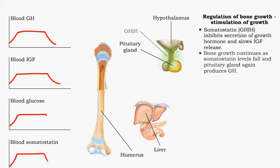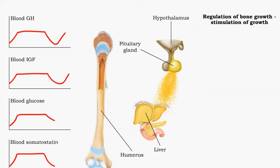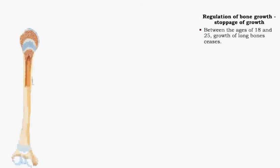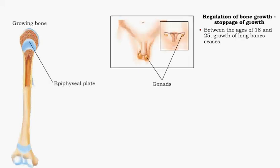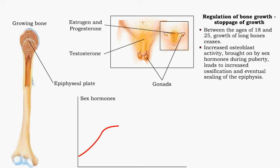Bone growth continues when the pituitary gland steps up secretion of GH. In young adulthood, bone growth typically slows down significantly and long bones stop growing altogether. Sex hormones, most active during puberty, cause a decrease in the activity of chondroblasts, but an increase in the proliferation and activity of osteoblasts.